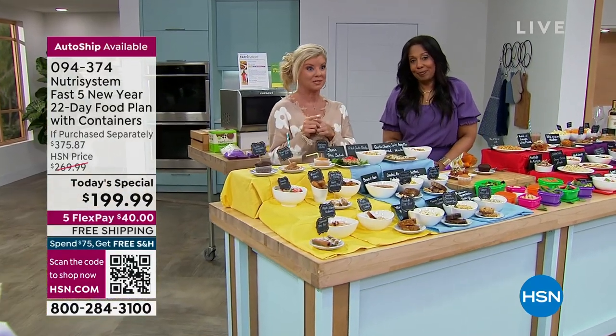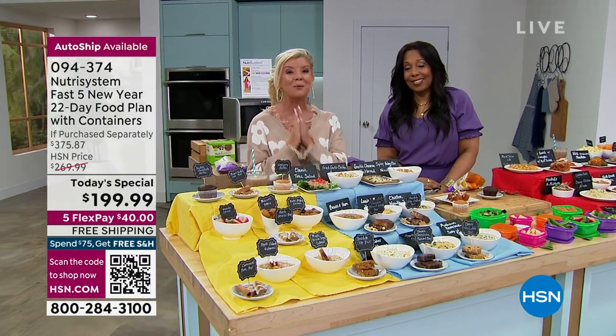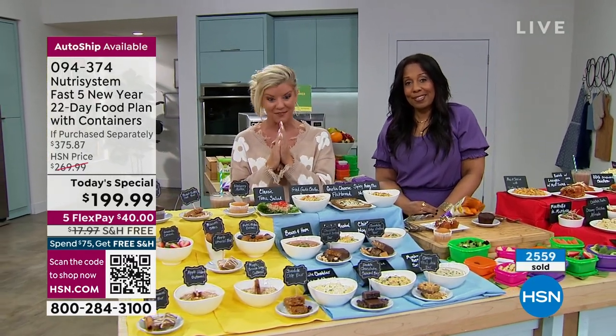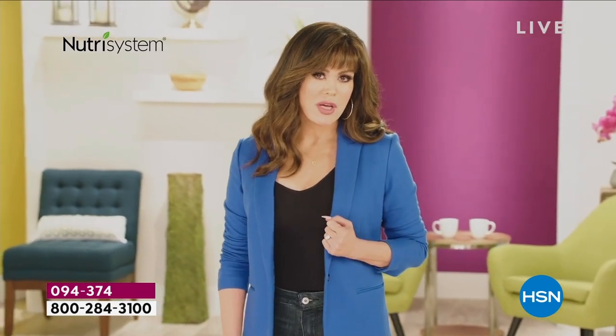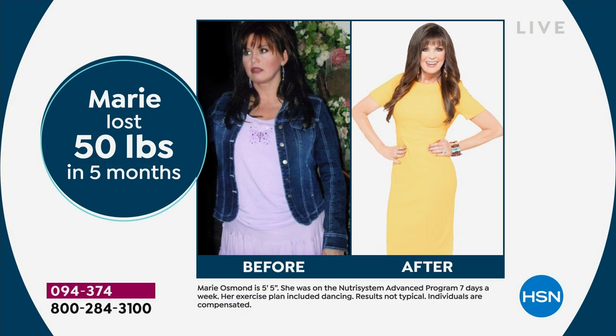We want you to listen to Marie Osmond — she lost 50 pounds. She was sitting home watching a presentation for Nutrisystem, struggling with her weight, and she gave it a try. We always encourage physical activity to go hand in hand; Marie liked to say she danced off her weight on that dancing show. The reason people like Marie keep coming back to tell their story is because it was so life-changing — you realize you don't have to struggle to lose weight, you can eat food, you don't have to be hungry or feel left out of life.